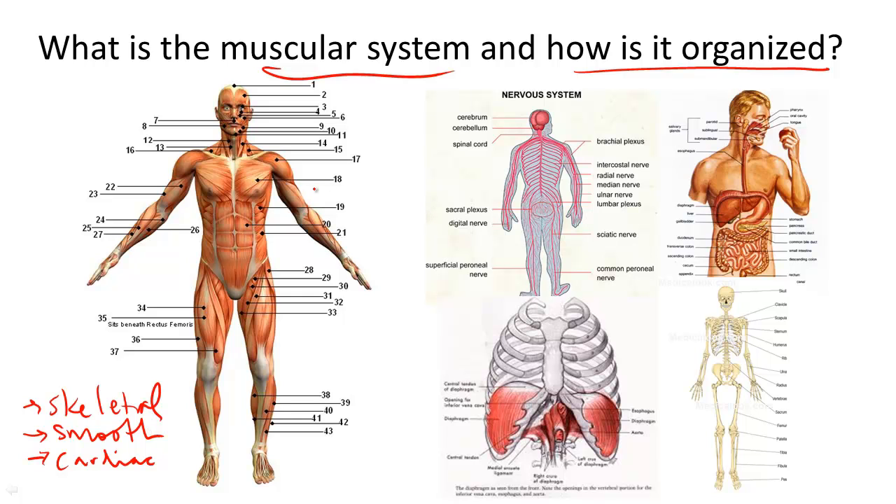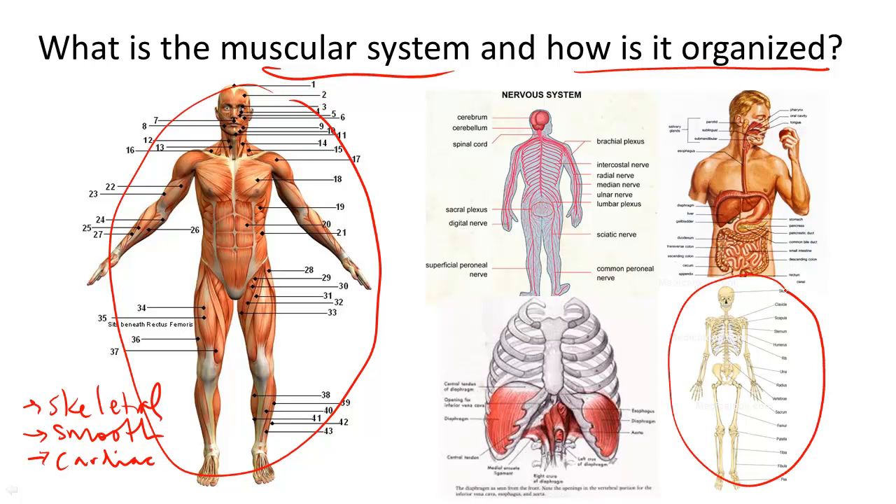Let's go through a couple of key muscles and the systems that they work with. In this picture you can see our skeletal muscles, our voluntary muscles, which move bone, which is why we have the skeletal system pictured here. It's important to remember that primarily the muscular system is important for movement.